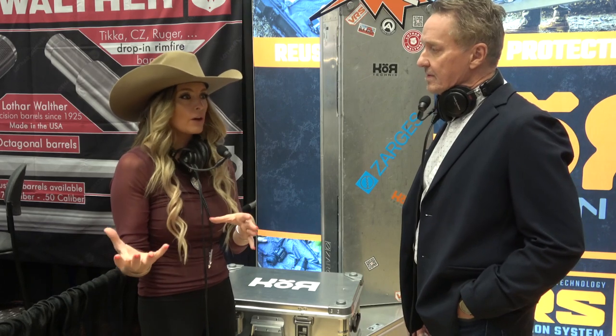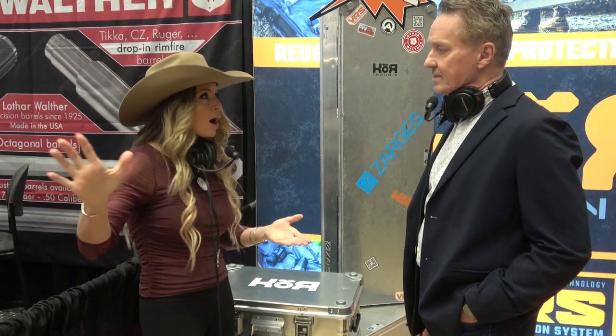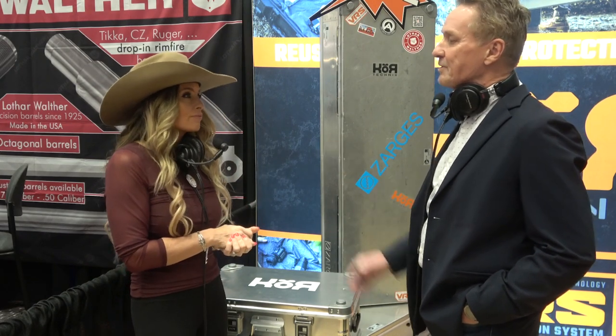You pull the Core VRS out, hose it off, wash it off — the dust will come off. It makes it to where you can take this case in the field, get it dirty, beat it up, wash the aluminum case, wash the VRS insert, and you basically have a brand new system again. And tomorrow you could use it for your photography gear or whatever.